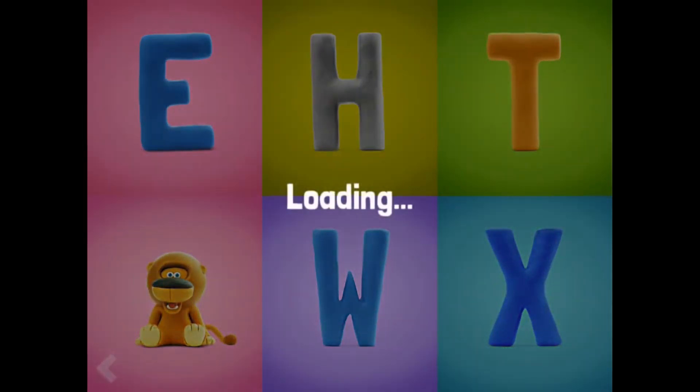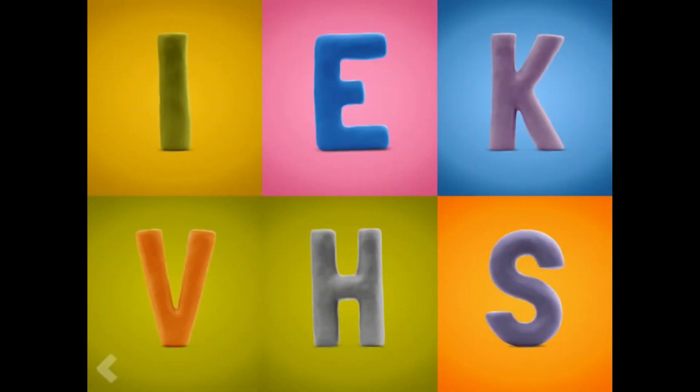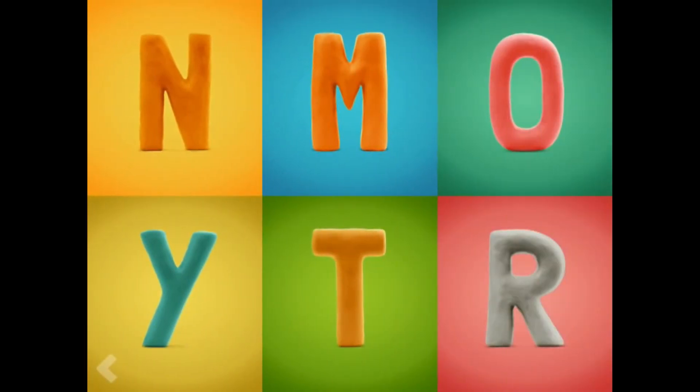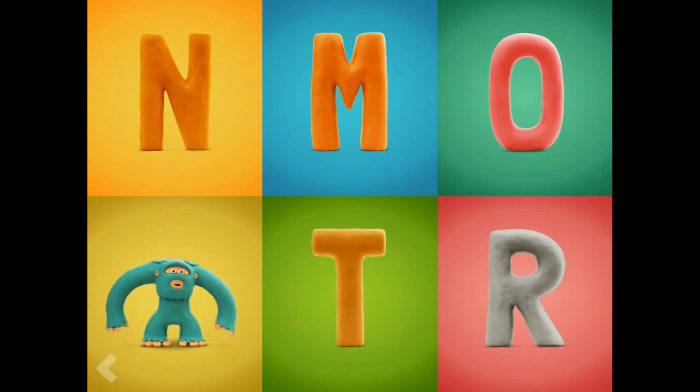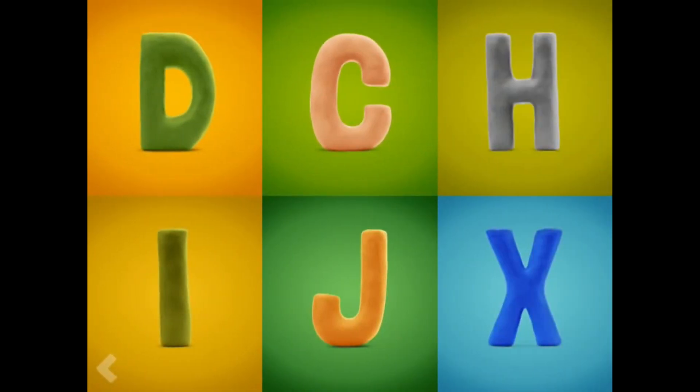Which one of these letters is the letter L? Way to go. Point to the letter Q. Nice work. Point to the letter H. Good for you. Now show where the letter Y is.